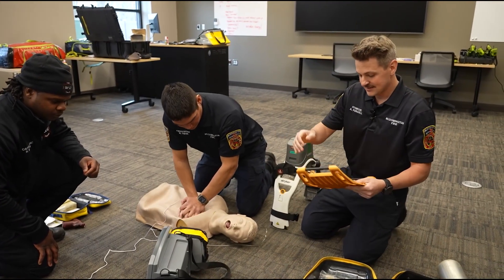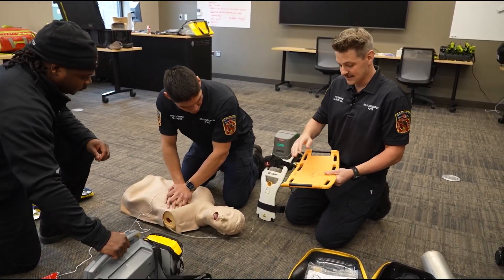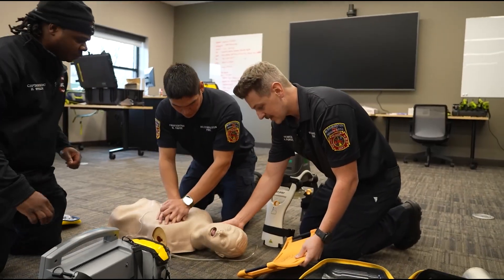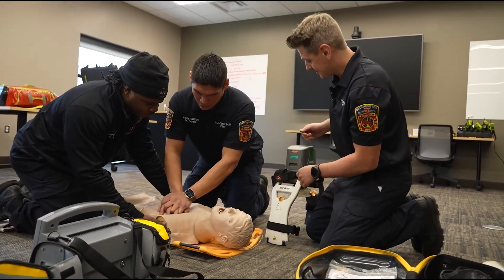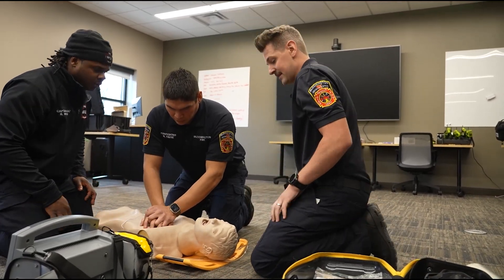We've got a back plate — this goes under the patient. This makes sure that if they're on carpet or anything like that, they get good compressions and have a hard surface to compress against. Keeping compressions going, we place it underneath the head and we try to minimize our interruptions.